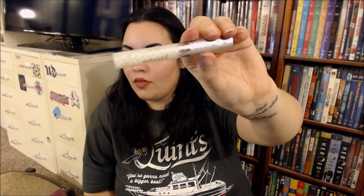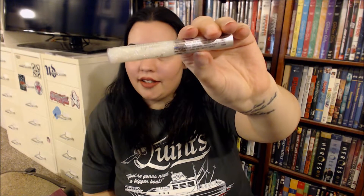Next I have a Wet n Wild lip gloss — one of the Mega Brilliance lip glosses — in Shimmy Shimmer. It's just a really glittery lip gloss. We all love a little glitter, don't we?